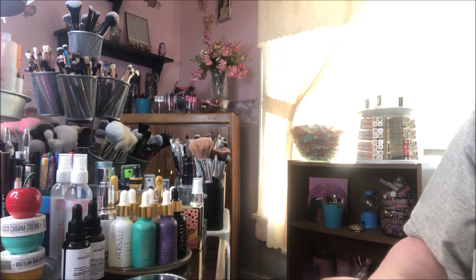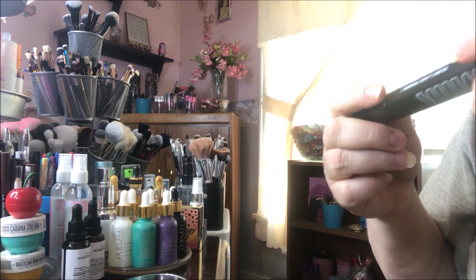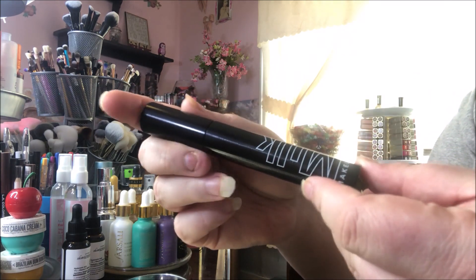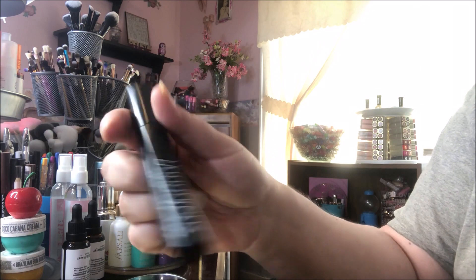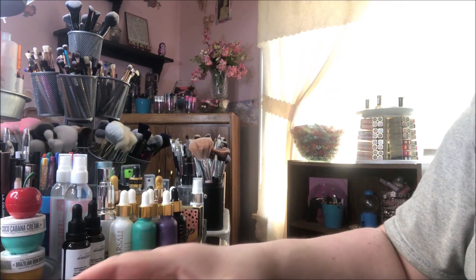Then I got this Milk Makeup Kush Lash Primer. It's a really big full size and it is heavy — it's a metal tube. I only have a few lash primers so I'm not mad about getting that either, I'm excited to try it.